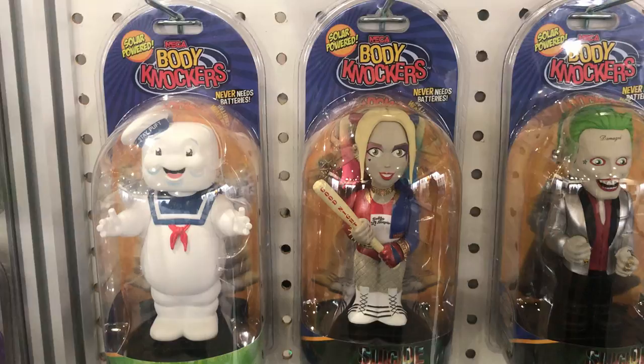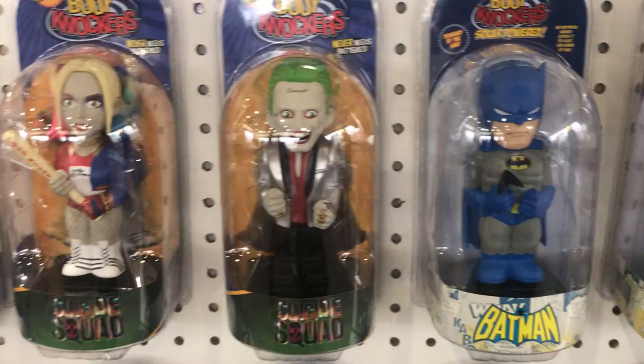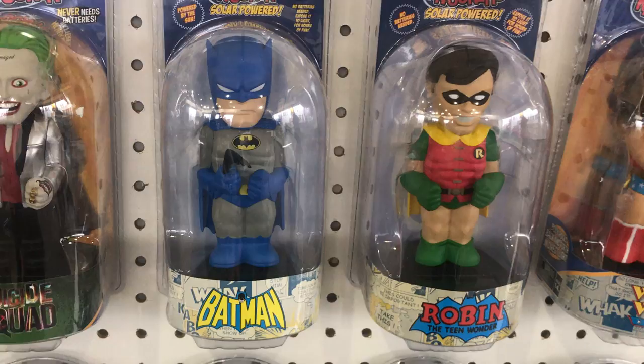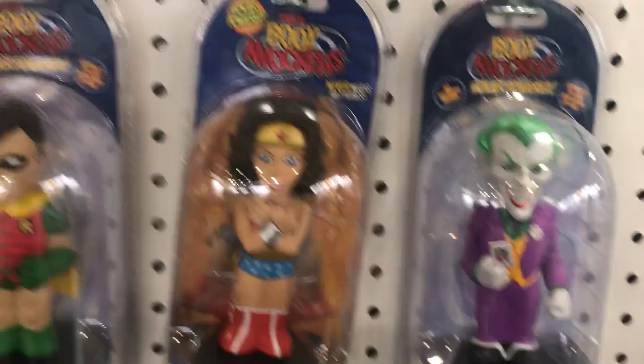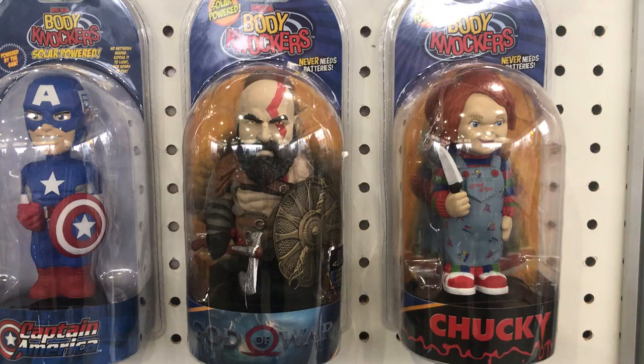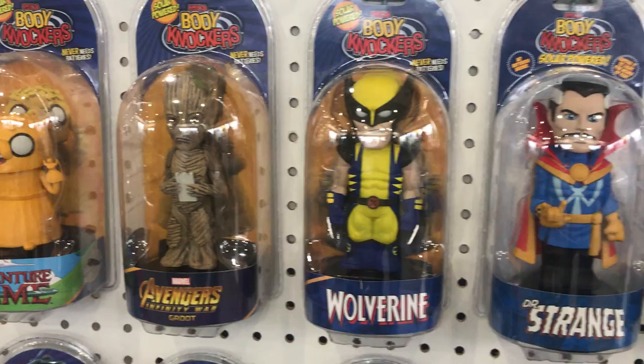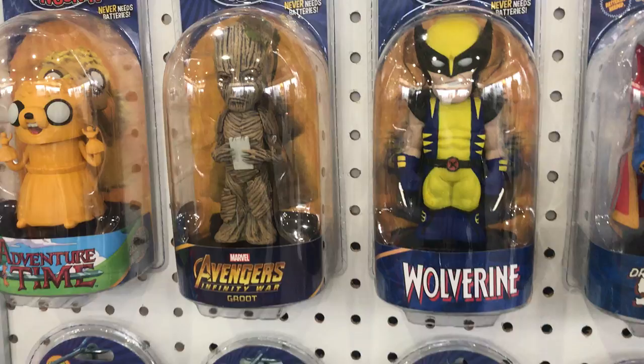But that's not all. You look down below and you have all these figures. You have the Stay Puft Marshmallow Man. You have various characters from the DC Universe, including Harley Quinn, Joker from Suicide Squad, Batman and Robin — looks like the 1966 version — Wonder Woman, and classic-looking Joker. We have Chucky from Child's Play, Rona from God of War, Captain America, Doctor Strange, Groot, and more characters from Adventure Time. All Body Knockers.